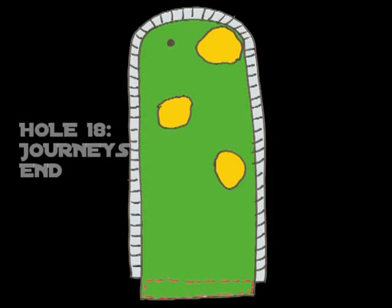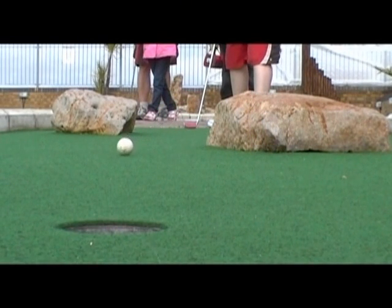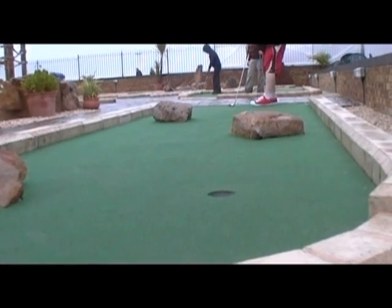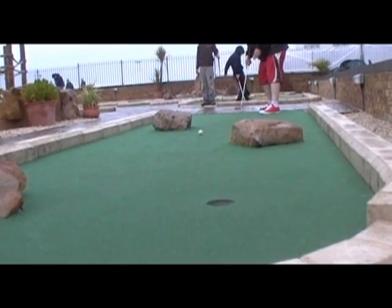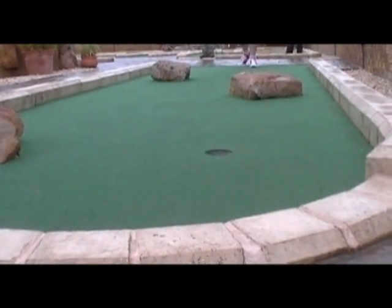Which brings us on to hole 18, journey's end and the final hole of the course. Definitely an aceable hole. Two ways of doing it: straight through the middle of the rocks and you've got a chance, or the more showboating end of a round, go for the double. Must get the right ball, get the right pace — and a lovely way to finish.